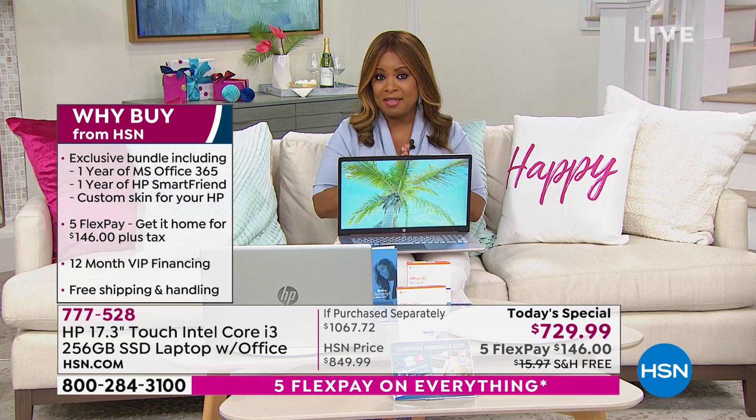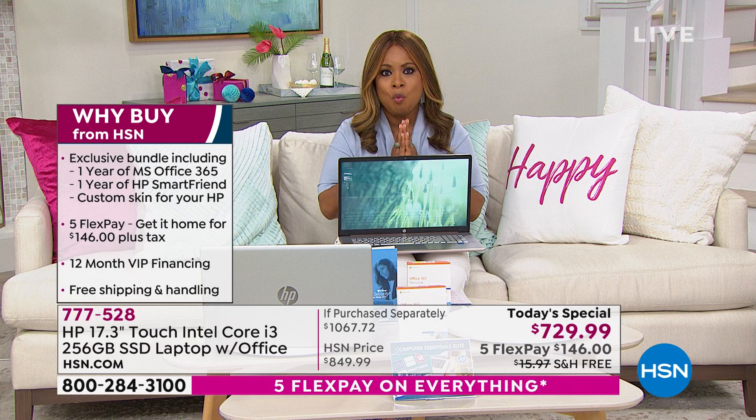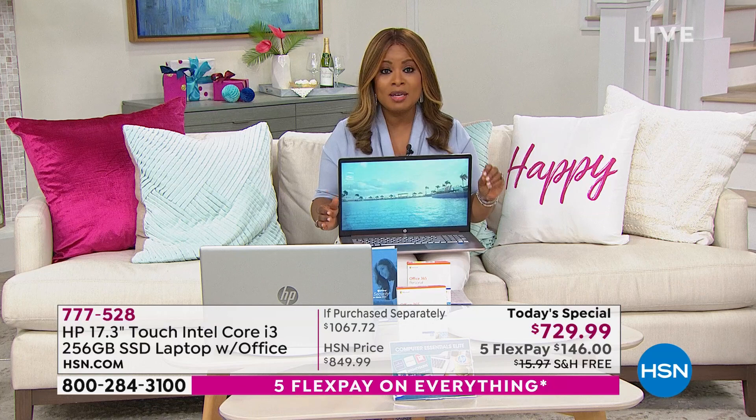This computer also qualifies for our VIP financing. If you have an HSN card, it might be a great day to shop with us, because when you use your HSN card to place your order, your payments are around $60 a month. Now let's talk about the why, because there are many choices on computers in the market. So why this computer? Number one, it is the newest and latest from HP — 2021 new.